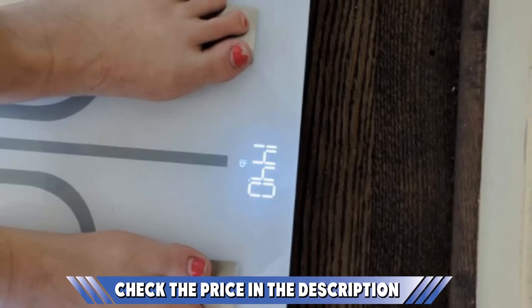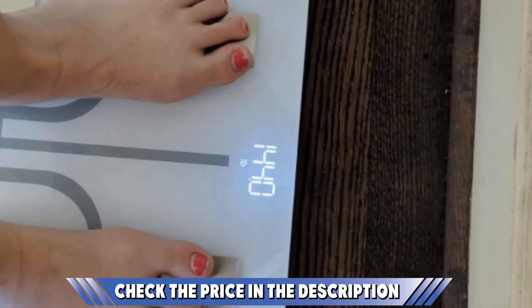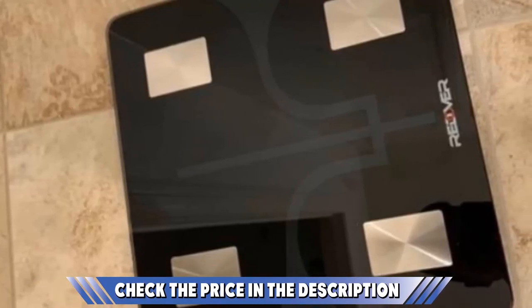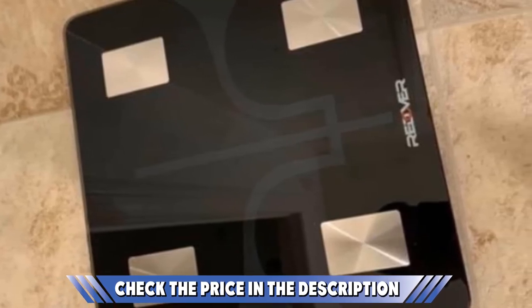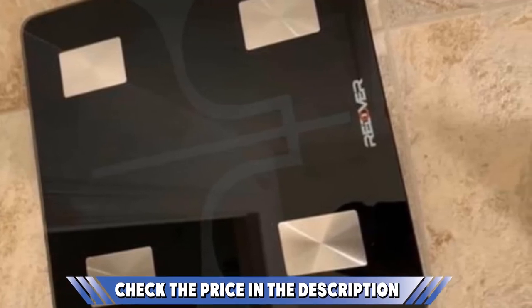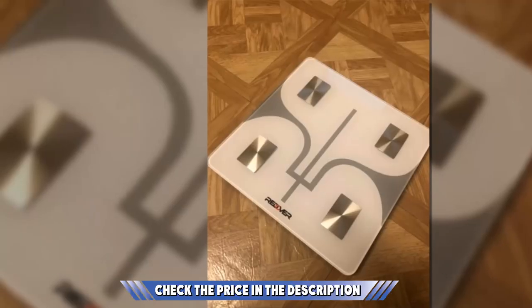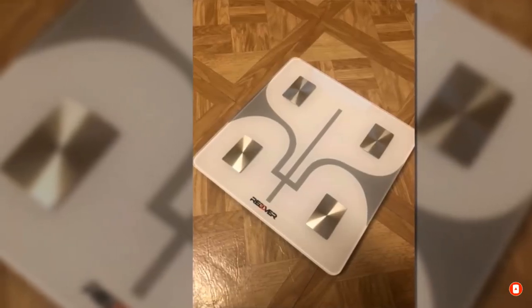The unique design comes with a reliable, strong, and durable tempered glass, and this smart device can be synced with Fitbit, Apple Health, and Google Fit. It also supports 17 different languages for a wider range of diversity. If you have already used any of these products, do let us know through a comment — it will help others make a better buying decision. Also check out the buying guide in the description below.